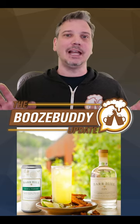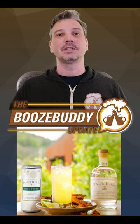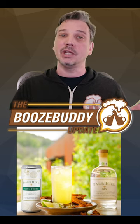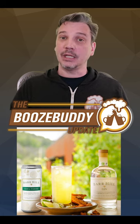Bar Hill RTD. This is something I've been wanting to see but didn't see coming. Bar Hill Gin and Lawson's Finest Liquids have teamed up on a ready-to-drink gin and tonic that rolls out this week, though some stores might not have it on hand before April 28th.